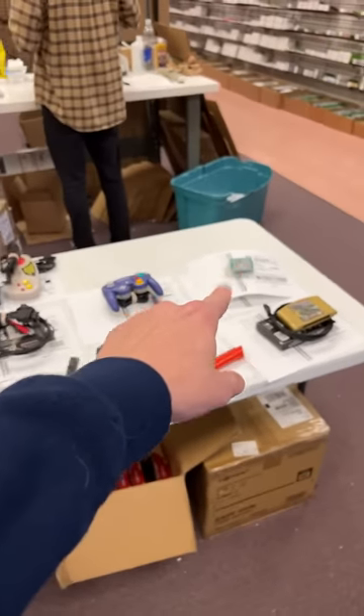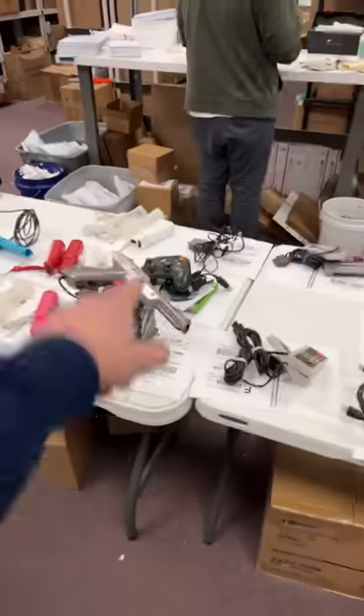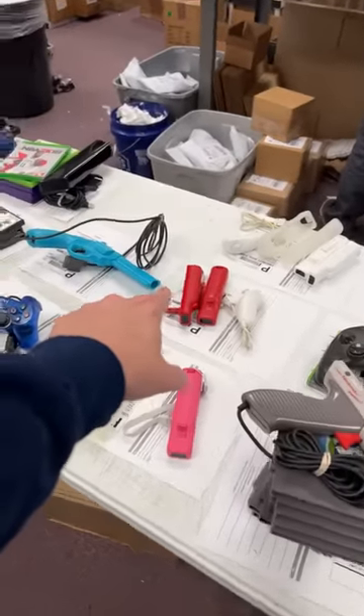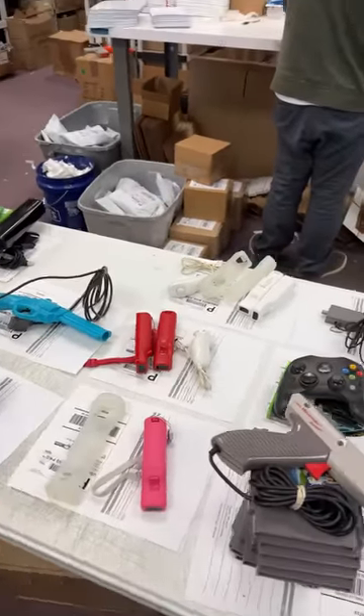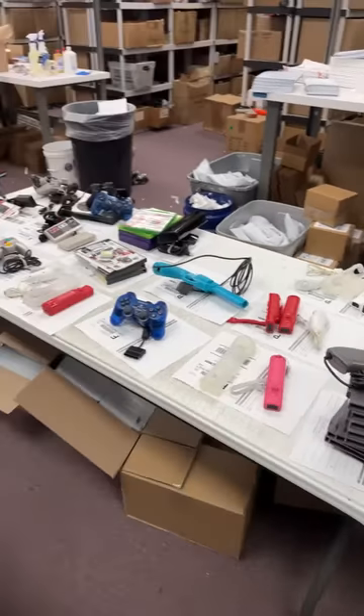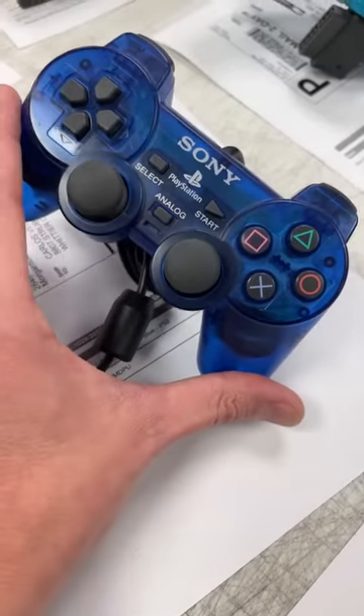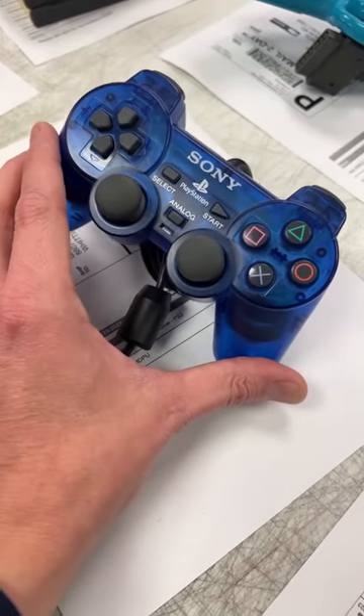I also see some Pokemon games getting shipped out over here, and an original Xbox controller. Over here we have some nice-looking red Wiimotes. Look at this clear blue PlayStation controller — boy, does that look nice.